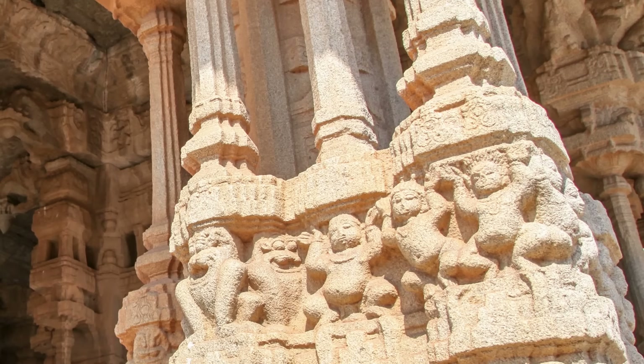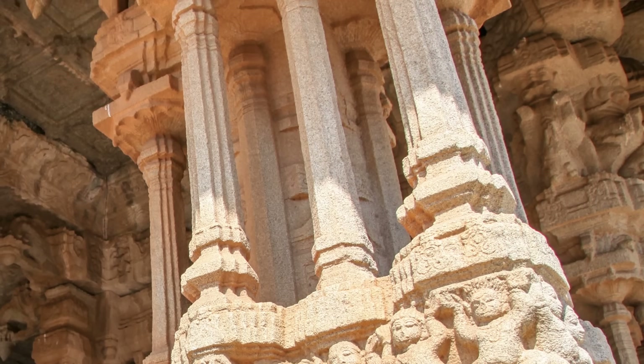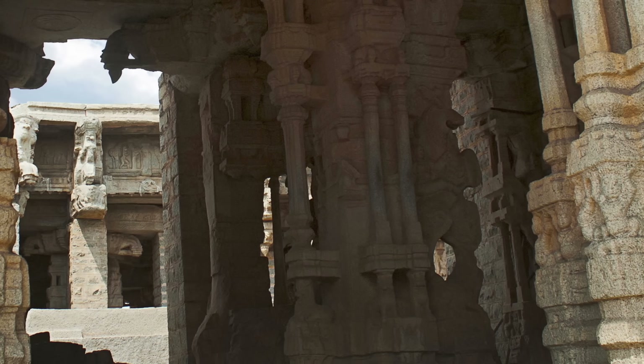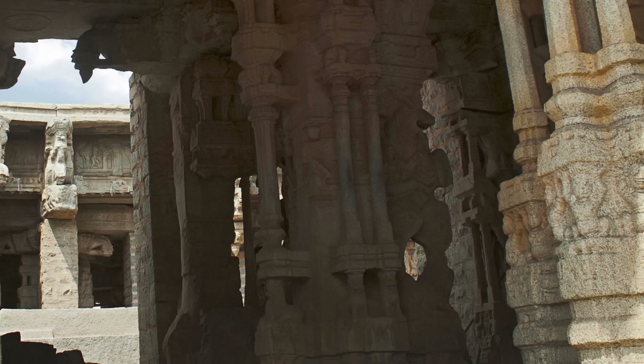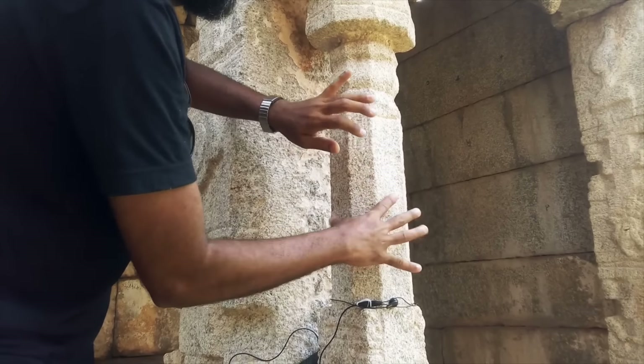Foreign invaders have long obsessed over the mystery of how these stone columns could produce such soothing music. The Mughals are said to have charred the pillars for three months trying to unlock the secrets of their musical notes. The English ended up carving out two of the pillars just to see inside, discovering that they are just granite pillars. Many visitors still have trouble explaining how the pillars could have been created to emit such unique musical tones. Despite decades of scientific studies, they remain an enigma.